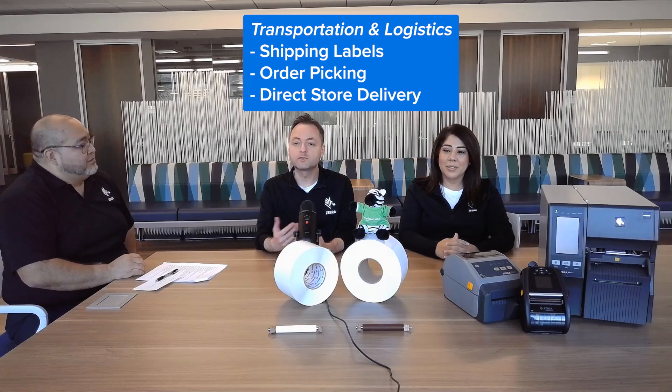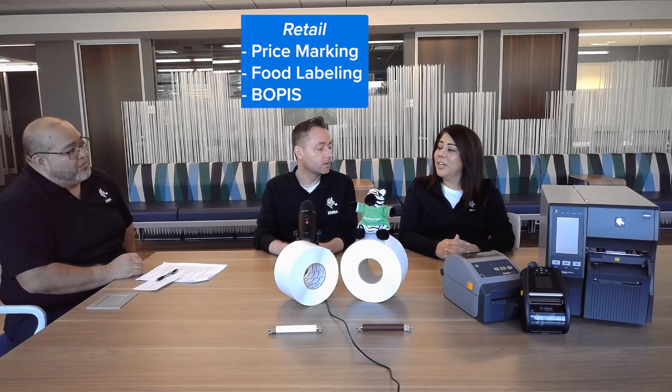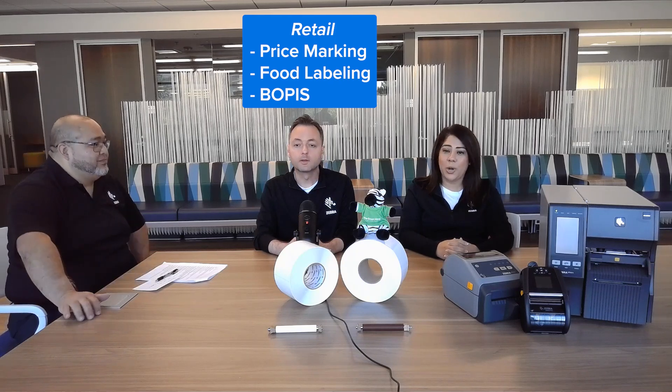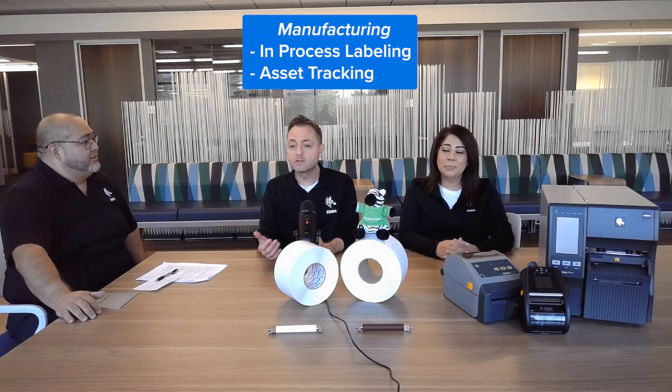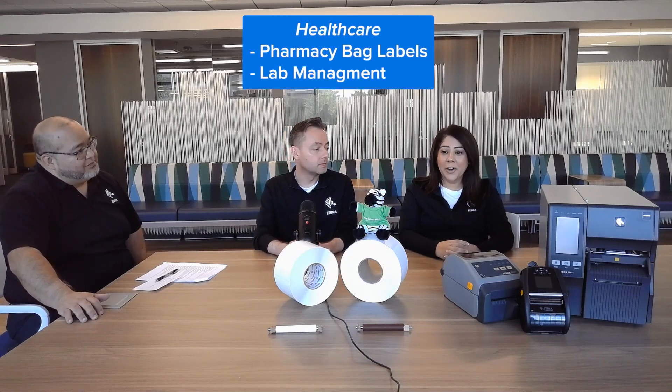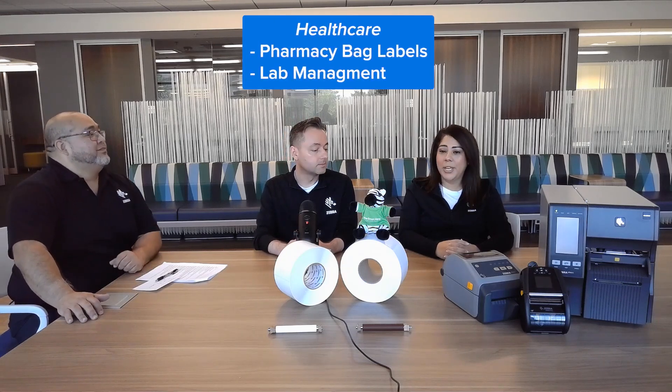Absolutely, Misa. Linerless labels can replace traditional liner labels in many applications. For example, in warehousing, they can be used for shipping labels, order picking, and direct store delivery. In retail, they can be used for price marking, food labeling, and buy online, pick-up and store applications. And in manufacturing, they can be used for in-process labeling and asset tracking. In healthcare, they can be used for pharmacy bag labeling and lab management. And those are just a few of the key verticals and applications.